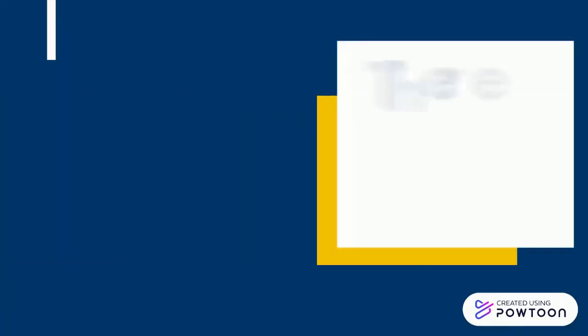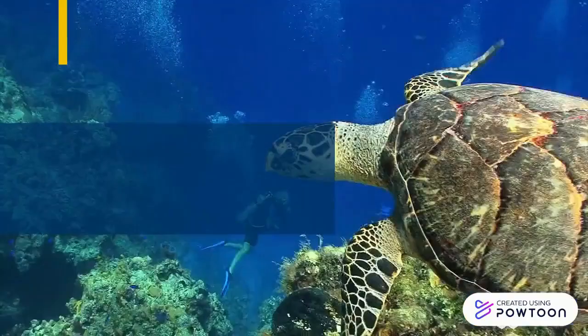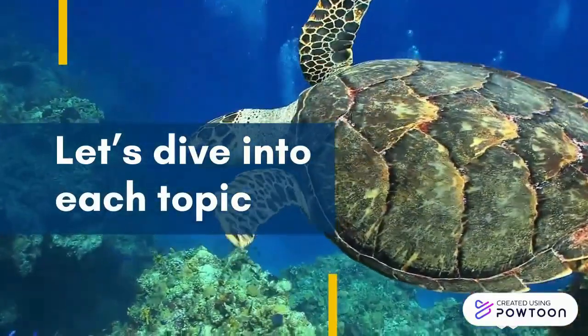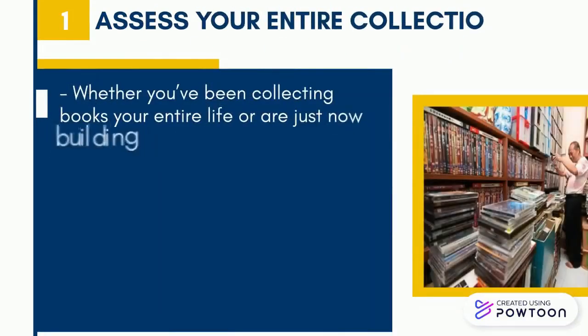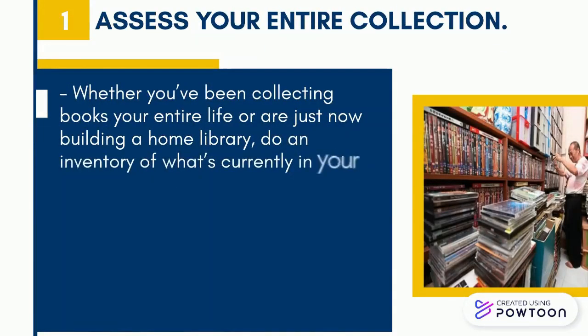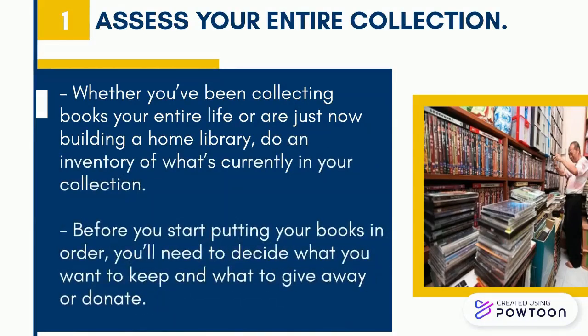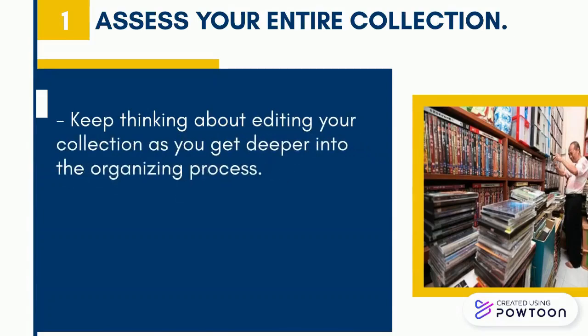There are a few tips and tricks for organizing your home library that we are going to cover. First, assess your entire collection. Whether you've been collecting books your entire life or are just now building a home library, do an inventory of what's currently in your collection. Before you start putting your books in order, you'll need to decide what you want to keep and what to give away or donate. Keep thinking about editing your collection as you get deeper into the organizing process.